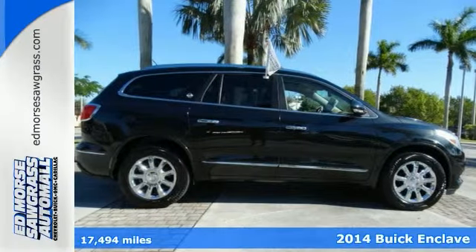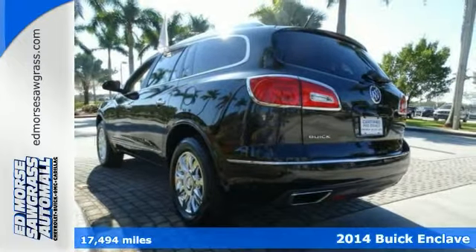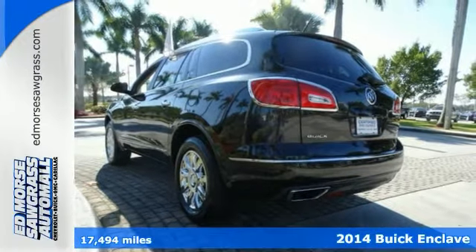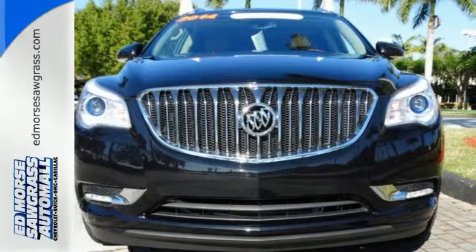You can look forward to those long road trips in this 2014 Buick Enclave with leather. It is a certified one owner vehicle and there aren't any better kind of used vehicles to buy.